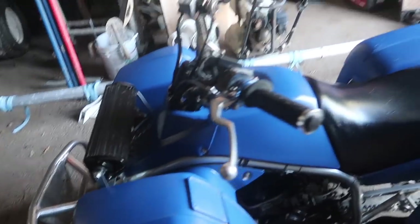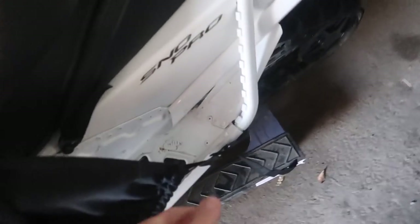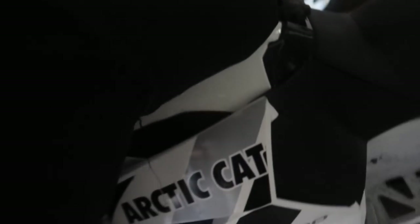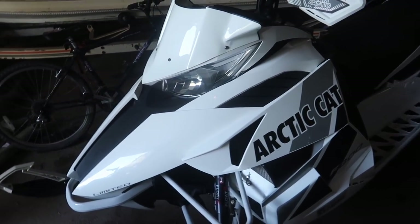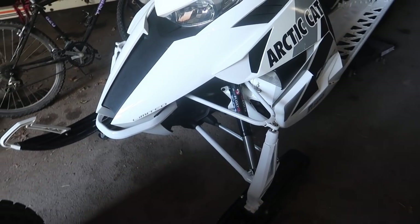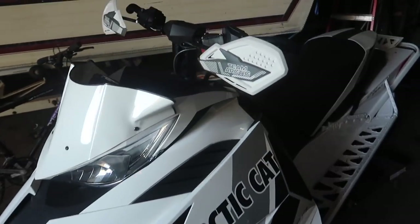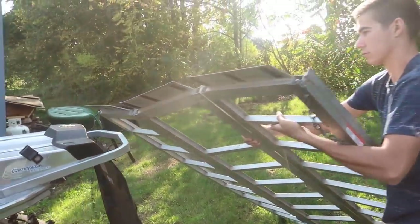Ryan also picked up a new blaster — well, it's actually his brother's. There's another sled under a cover here. It's a 2013 Arctic Cat F800 Snow Pro. It looks pretty sick — the white is really clean. If you're new and want to see more snowmobile content, definitely hit the subscribe button down below.